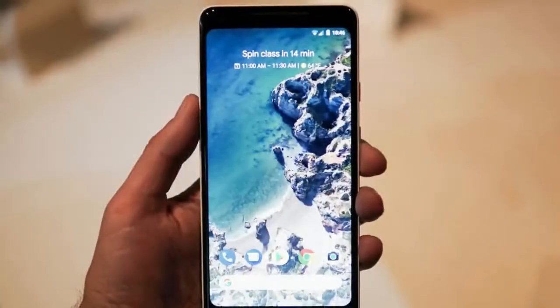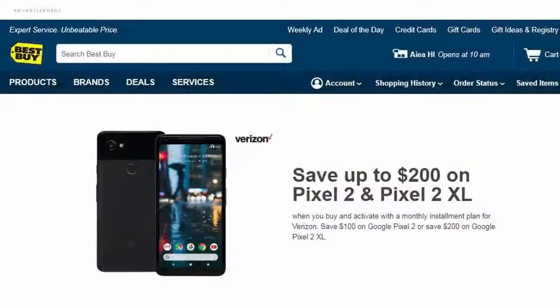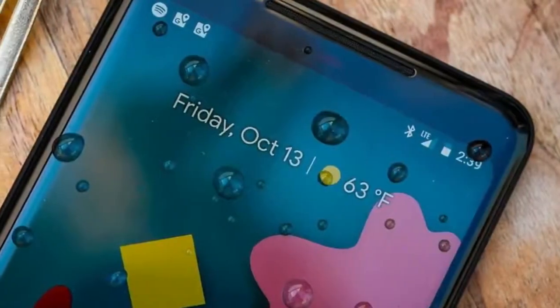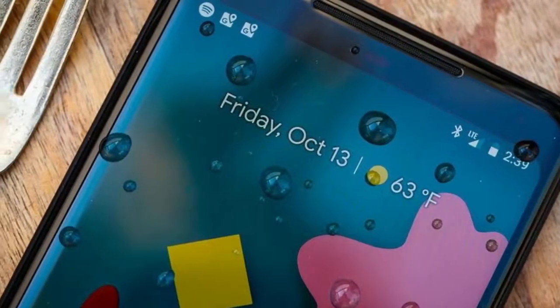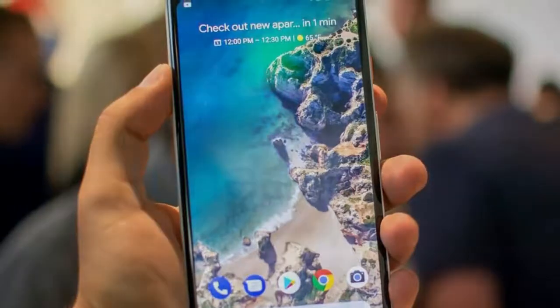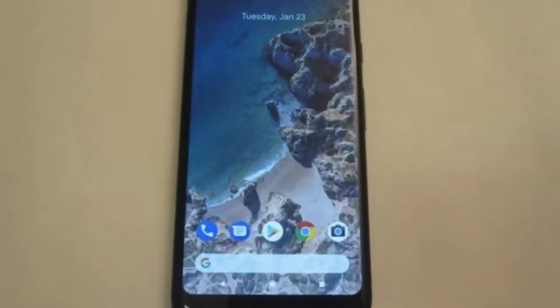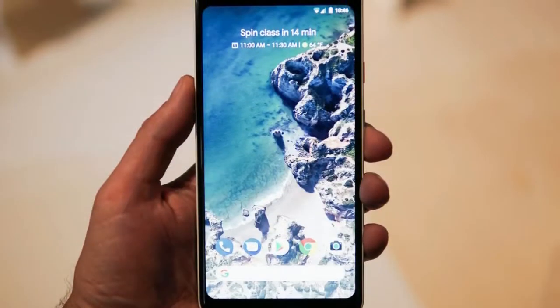The 64GB Pixel 2 normally goes for $27.08 per month. With the $100 off, the payment goes down to $22.91. Meanwhile, the Pixel 2 XL with 64GB of storage normally goes for $35.41 per month, down to $27.07 per month after the discount.